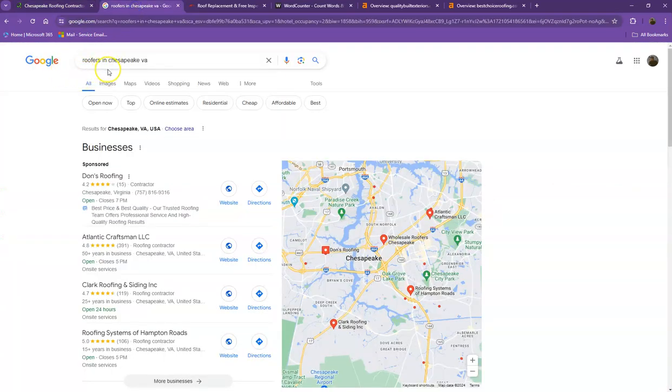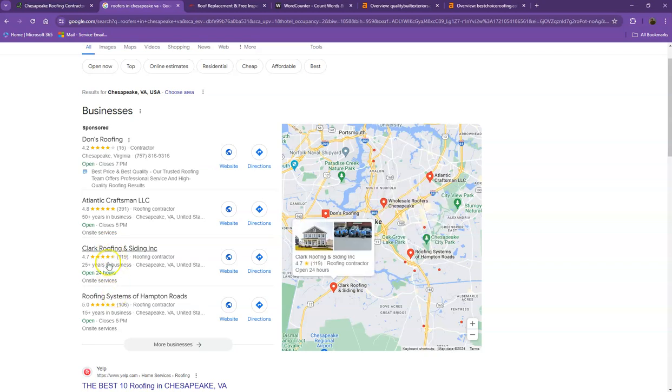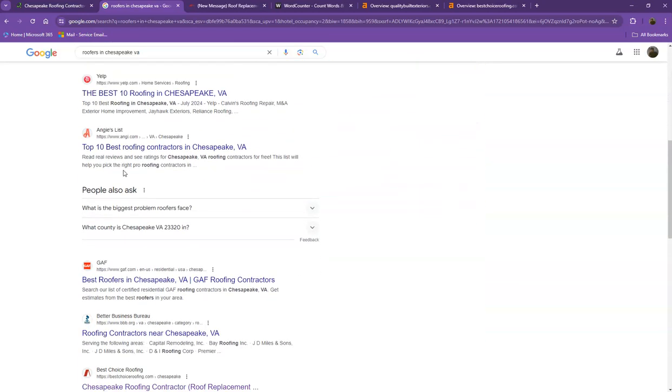I did a quick search using the keyword 'roofers in Chesapeake, Virginia.' The first section is what we call the map pack, and this is somewhere you really want to be, since these listings get a lot of attention and traffic. One way to appear here is to have a Google My Business profile where you enter as much information as possible — company name, phone number, email, address, hours of operation, photos, and so on. Also, adding that same information to as many directories as possible, like Yelp, Yellow Pages, and Angi.com, will really help you appear in the map pack faster.